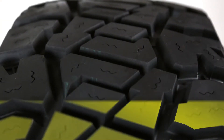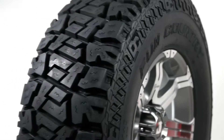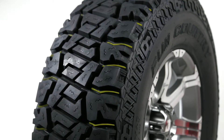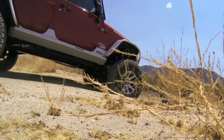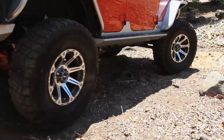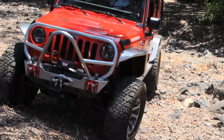Large surface area tread elements provide positive grip and even wear for on- or off-road performance. Stone ejector ribs reduce stone retention and help resist stone drilling. Full 360-degree scalloped rib provides additional off-road traction and rugged appearance. Ultra-thin sipes with rounded corners help reduce stone retention and stress concentrations for resistance to cracking.